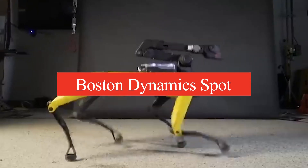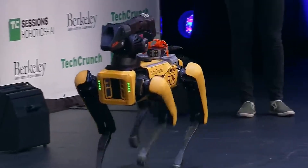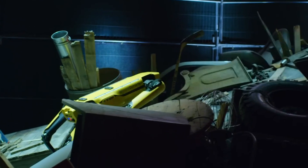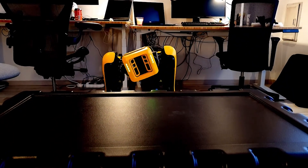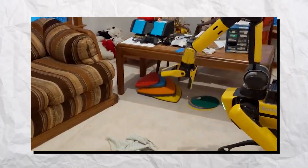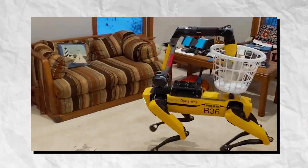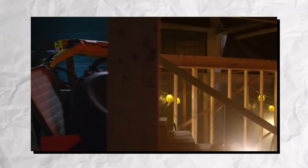Number 5: Boston Dynamics Spot. Boston Dynamics Spot is a versatile quadruped robot designed for various applications in dynamic environments. With its advanced mobility, Spot can traverse challenging terrains including stairs and uneven surfaces, making it suitable for construction sites and outdoor exploration. Equipped with a suite of sensors and cameras, it can navigate autonomously while collecting data in real time. Spot's modular design allows for customizable attachments, enabling functions like remote monitoring and payload transportation. Its agility and stability make it ideal for search and rescue missions, inspections, and even entertainment.